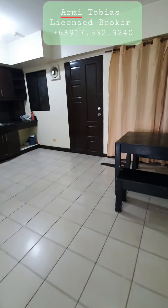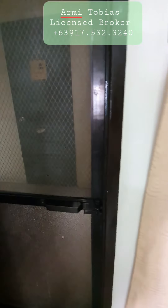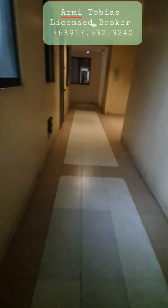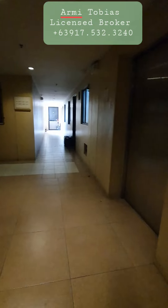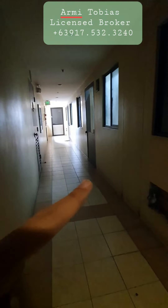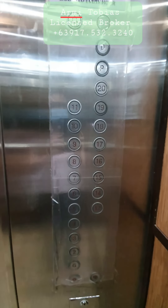When we go out, here is the hallway going to the elevator. We're on the 10th floor — the unit is over there. We have floors up until floor 20.